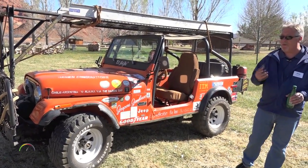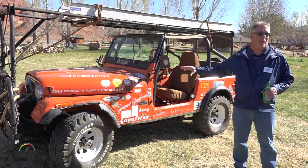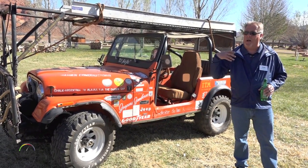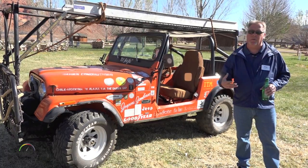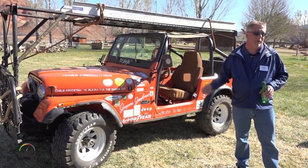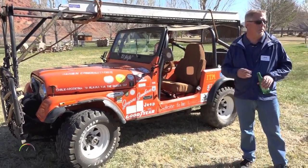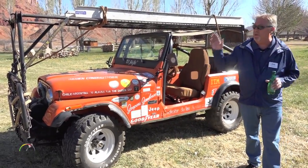We have a saying: we don't build Jeep, you do. This is the vehicle that really represents that — people getting out there with passion and the drive to enjoy their vehicle. No other vehicle we have is a better example. So that's the tour — I'm going to turn you over now.